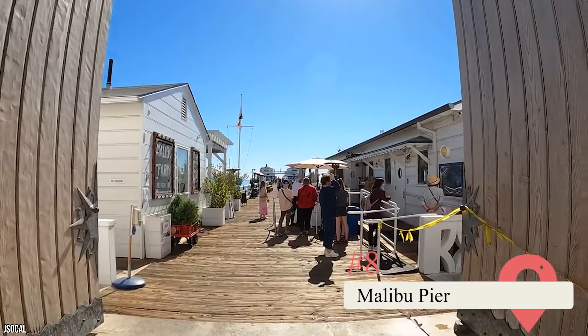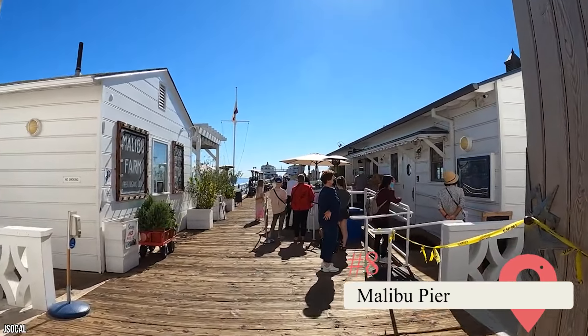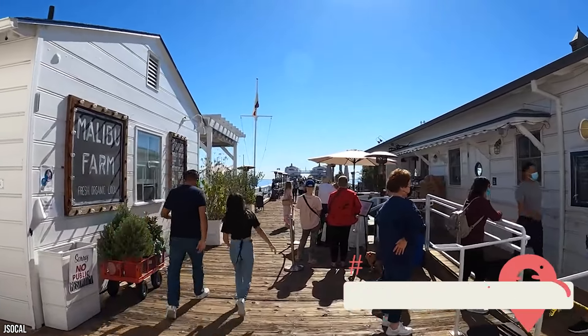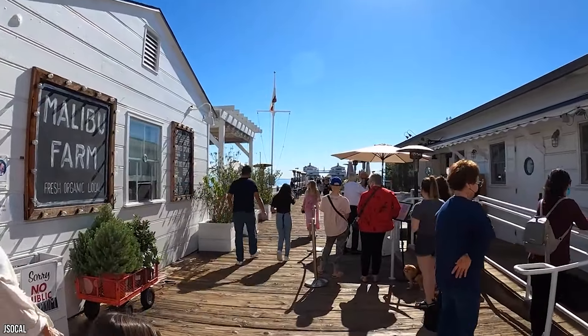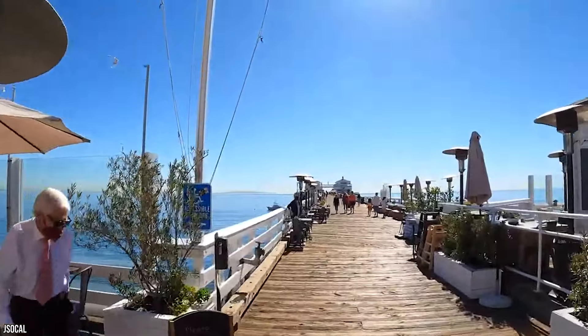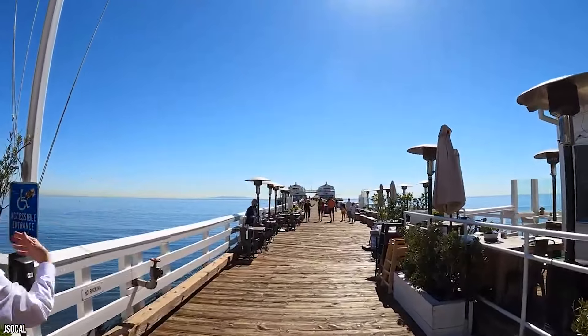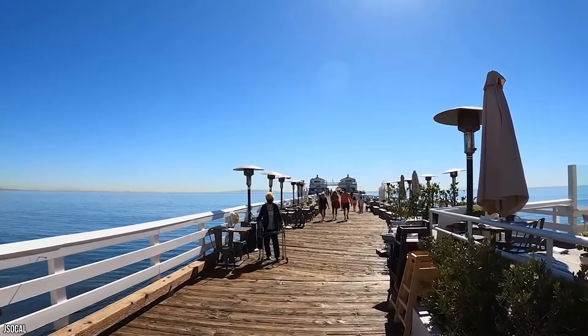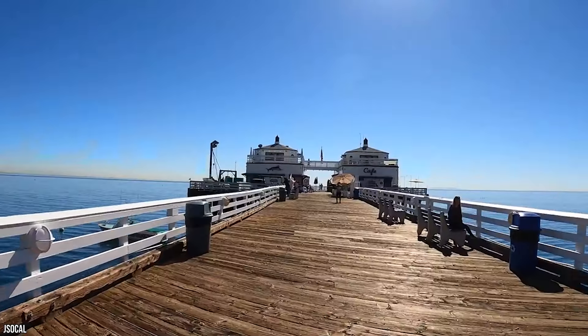Malibu Pier — If you're an avid fisherman, you should definitely pay a visit to Malibu Pier, adjacent to Surf Rider Beach. This 780-foot-long fishing pier is one of the most popular spots to visit for anglers of all skill levels, but even if fishing isn't your cup of tea, it's also a great place to sit and watch the surfers do their thing. This vibrantly cheerful spot provides ample space for anglers to place their rods and reels.